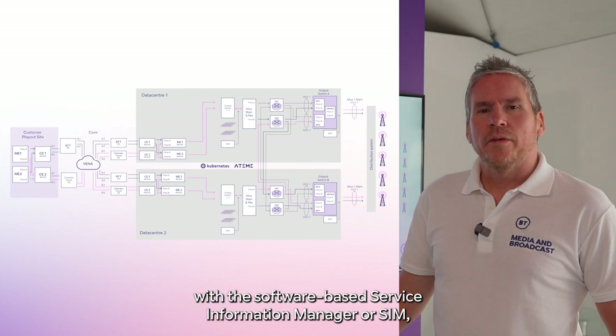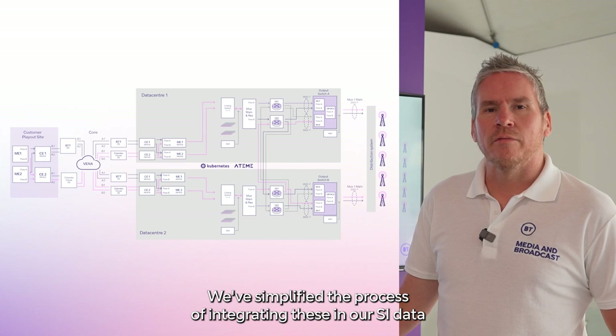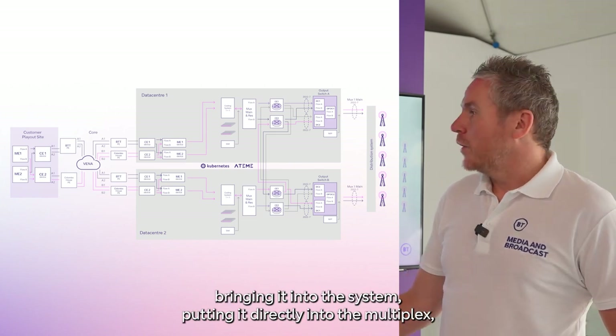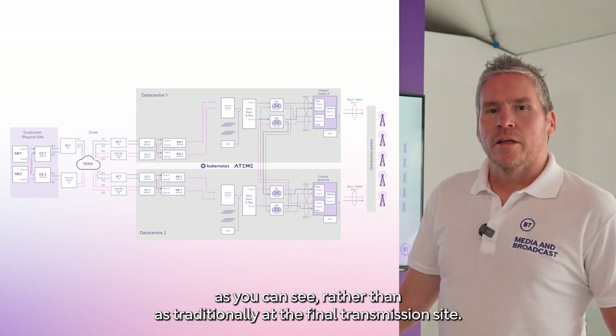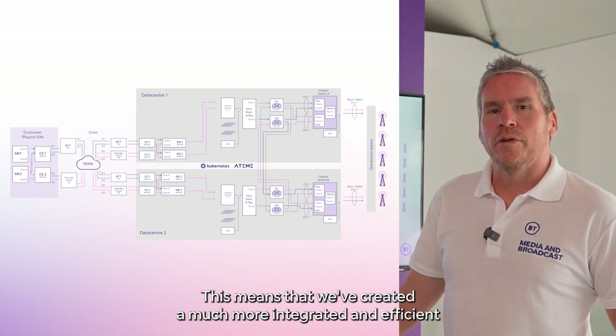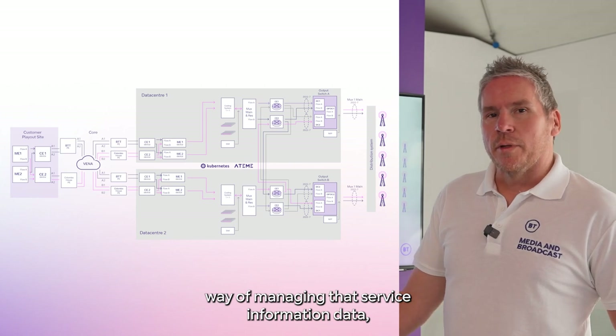With a software-based service information manager, or SIM, we've simplified the process of integrating regional SI data — bringing it into the system and feeding it directly into the multiplexes, as you can see, rather than as traditionally done at the final transmission site. This means that we've created a much more integrated and efficient way of managing that service information data.